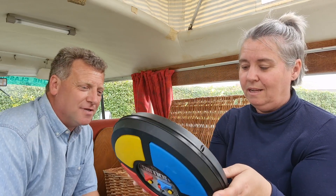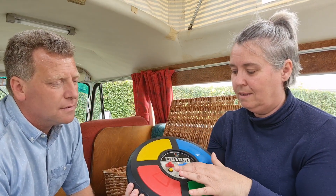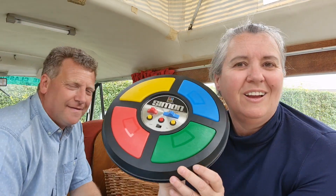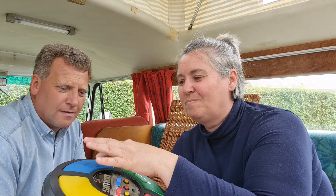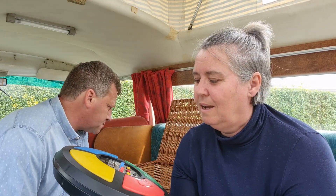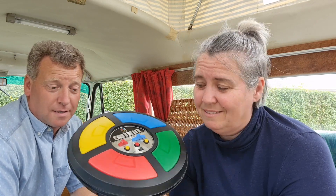Simon! Is there a battery? The battery's gone. Who had one of these? Simon - the lights used to light up and make a noise, and then you had to do the same sequence. How great is that? I couldn't believe it when I saw it. I was like, I've got to get that!